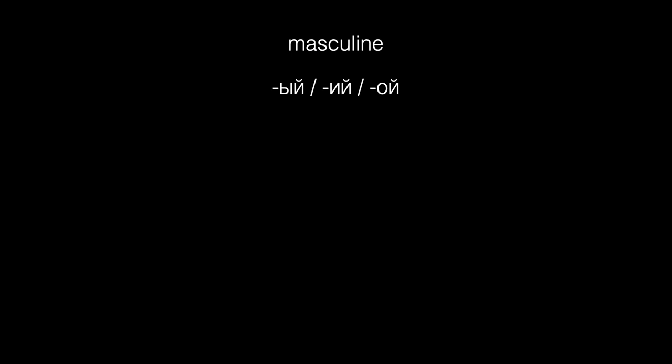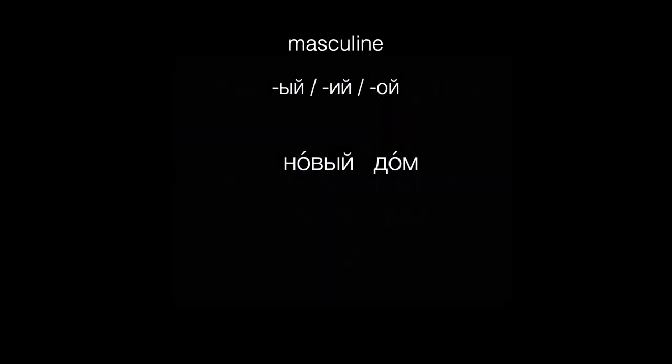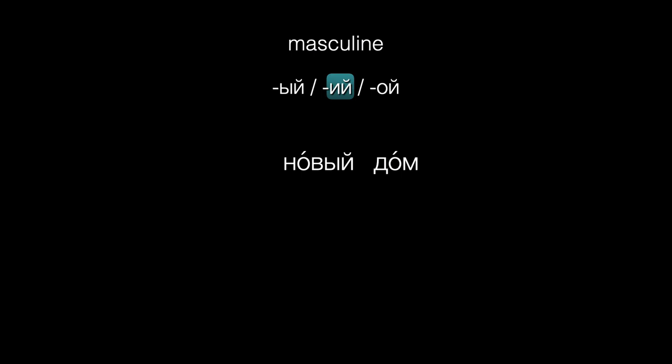For example, most adjectives before a masculine nominative singular noun have the ending Y — as in 'novyi dom.' But if the stem of the adjective ends in any of these seven letters, then we'll use the spelling Y (и краткое).